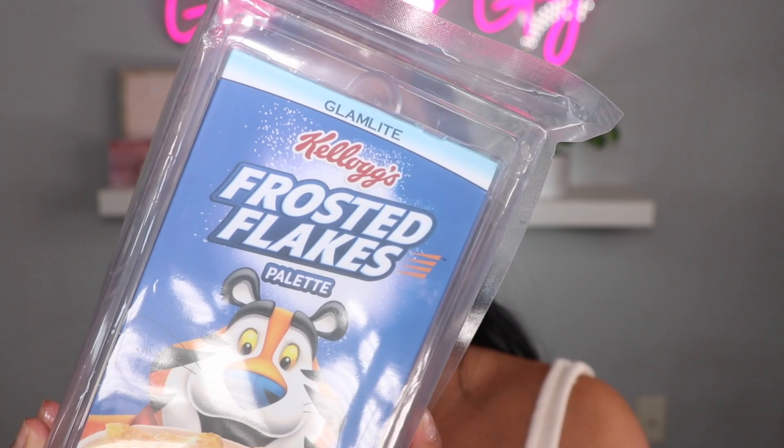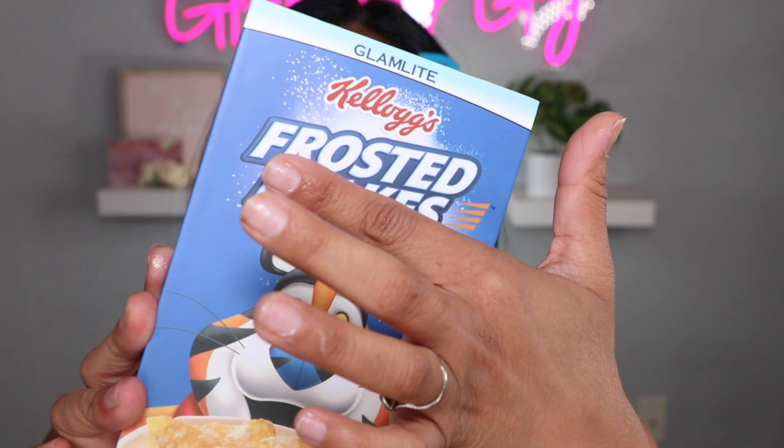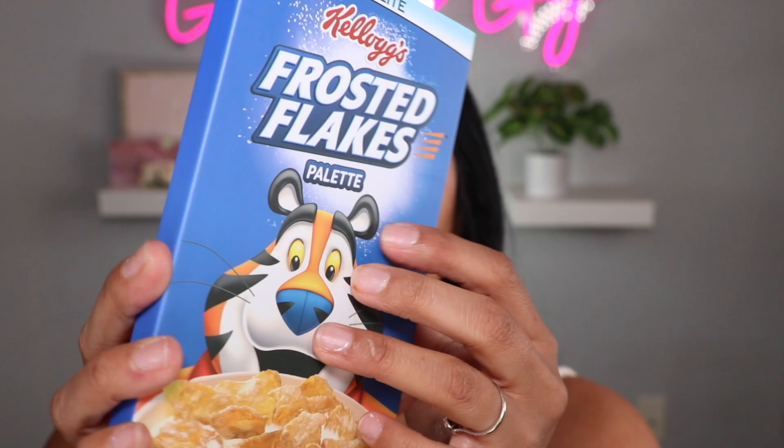Remember the little toys that came in the cereal boxes, in that little plastic thing? It's in this plastic thing — how cool is that! I love the details. I'm a sucker for packaging. So this is the palette — we're going to take her out. It has like a 3D embroidered design on the front, very nice quality, and I'm obsessed.